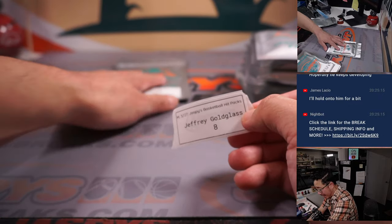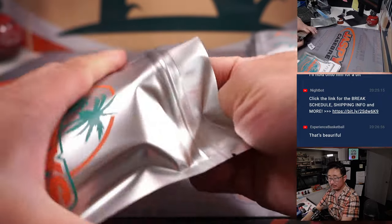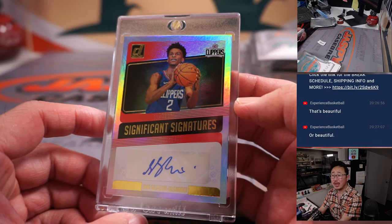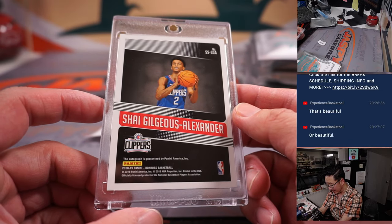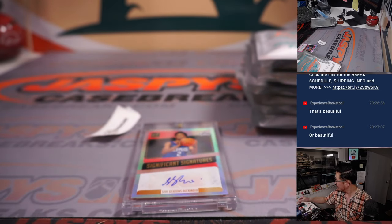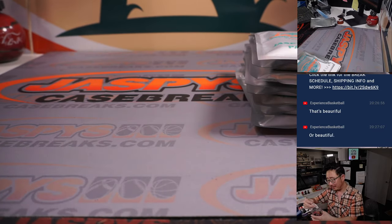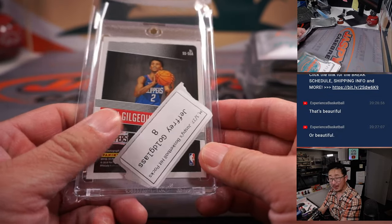And now on to Jeffery with pack eight. Another auto — significant signatures — Shea Gilgeous-Alexander, from 2018-19 Donruss Basketball. What do you think? Do you think the Clippers wish they would have redone that trade? Would they do that trade again? Maybe if they don't do that trade, Kawhi doesn't happen. There you go, Jeff.